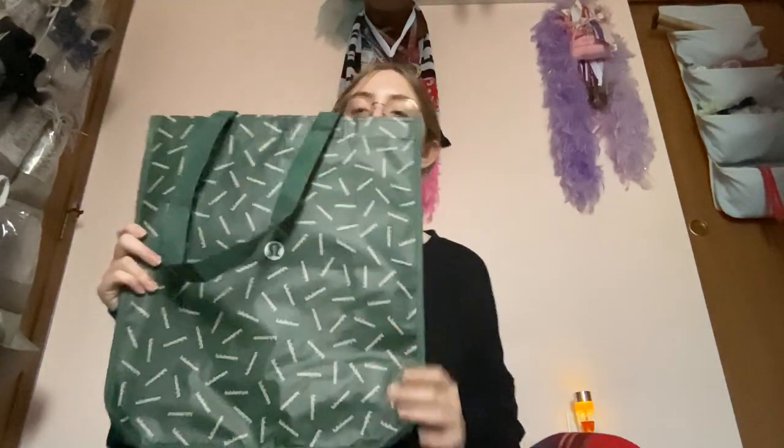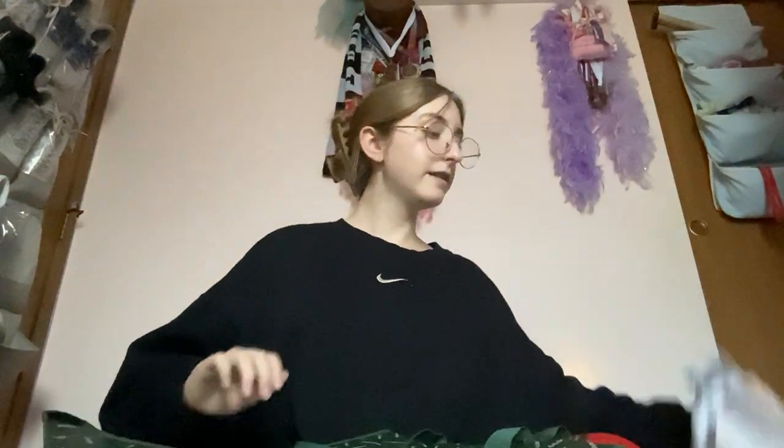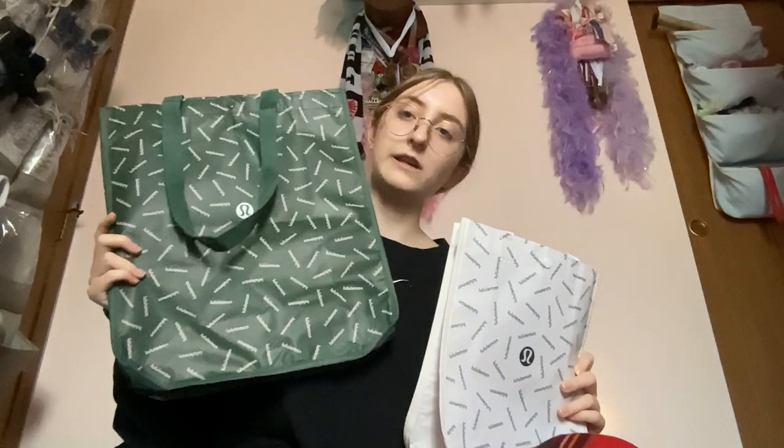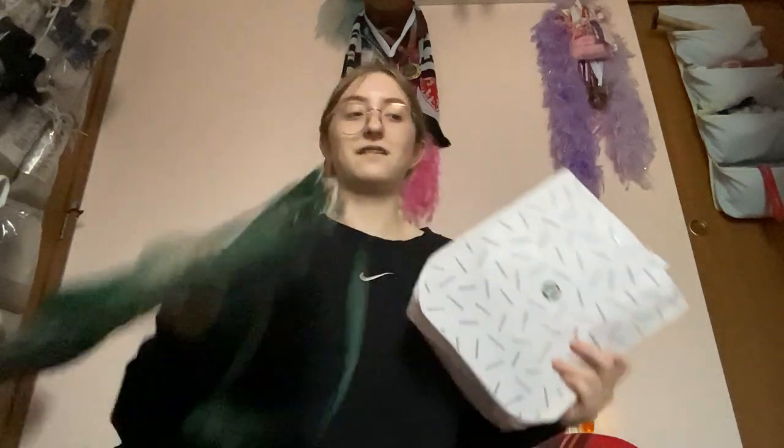Still Lululemon — I have this sage-ish color belt bag. Then my parents also gave us some extra gift bags: this really big one and this regular one. This one's green with white letters and this one is white with green letters.